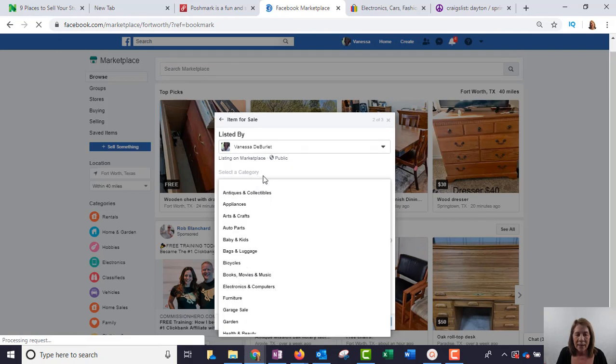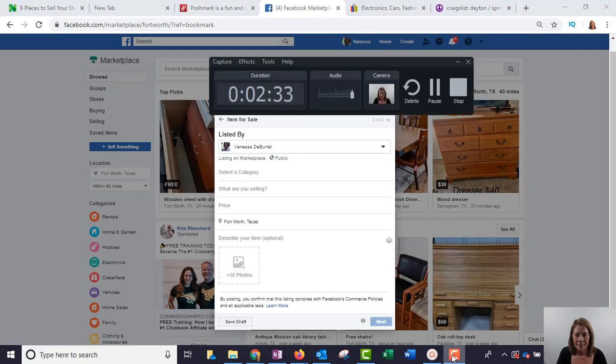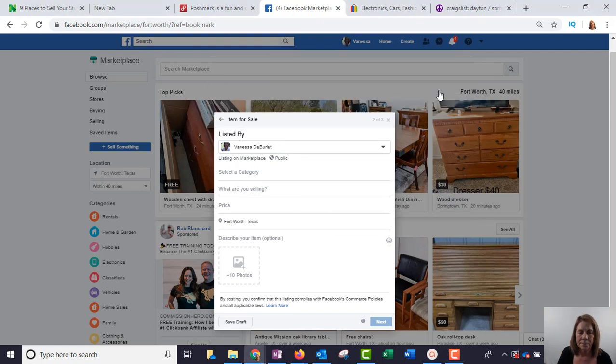You're going to select the category, then give it a title. Make sure you double-check that your location is set to your town. Then bring in the pictures, and when you're finished, people will contact you.